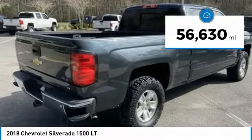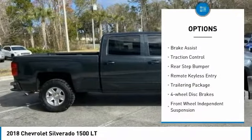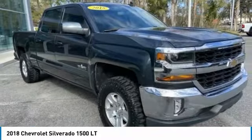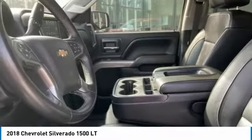Here are some of this vehicle's great options: electronic stability control, heated mirrors, alloy wheels, brake assist, traction control, rear step bumper, remote keyless entry, trailering package, four-wheel disc brakes, and front-wheel independent suspension.